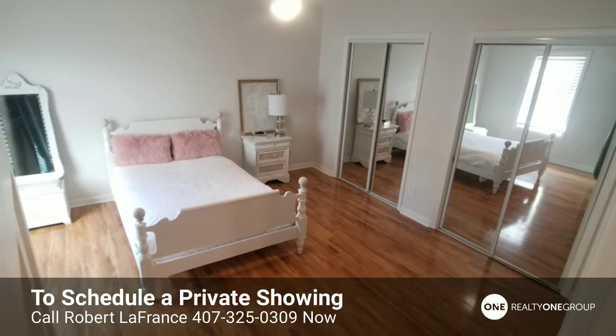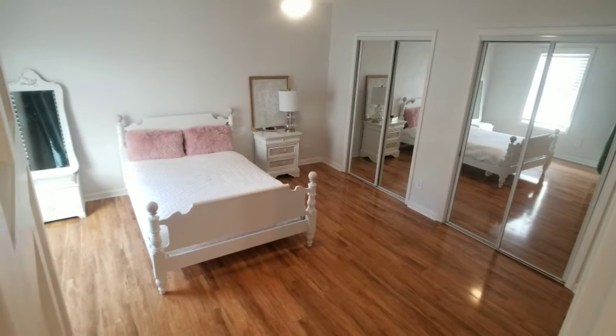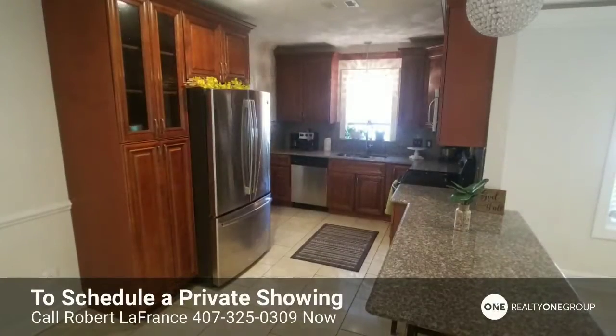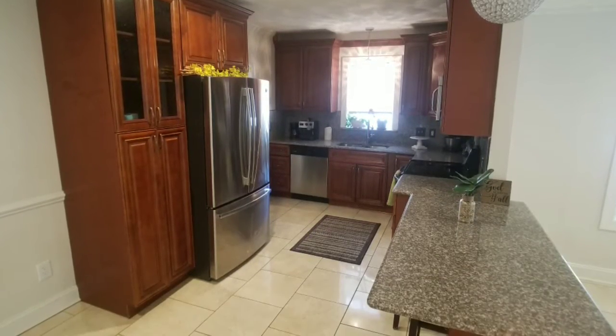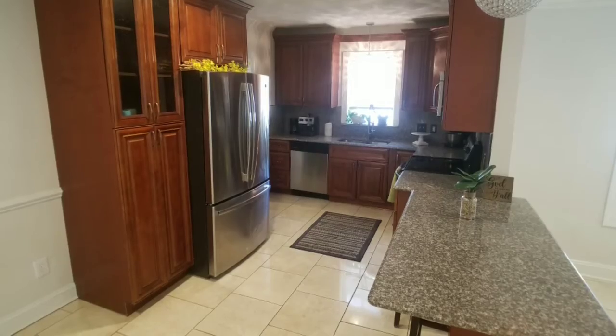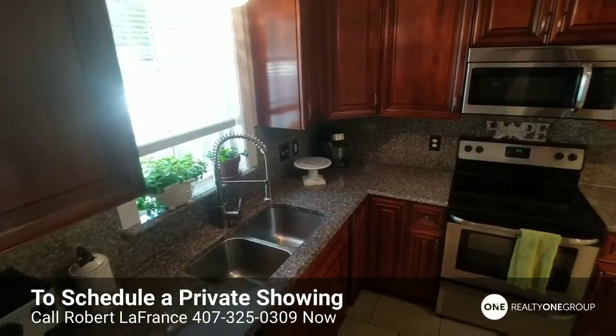Here we just took a step into that first floor bedroom. Now we turn around and we're facing that kitchen — nice granite countertops, dark cabinetry. They put a lot of detail into this home.